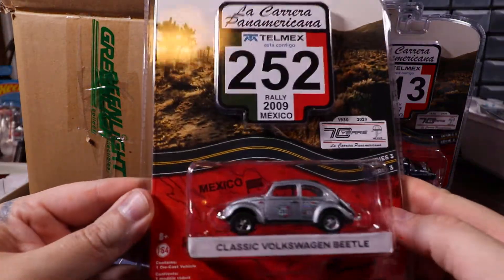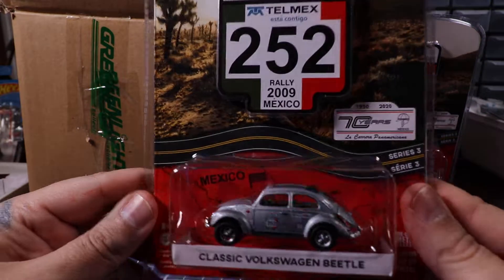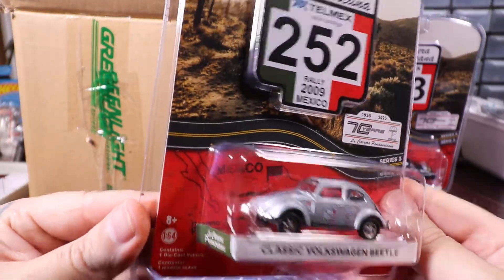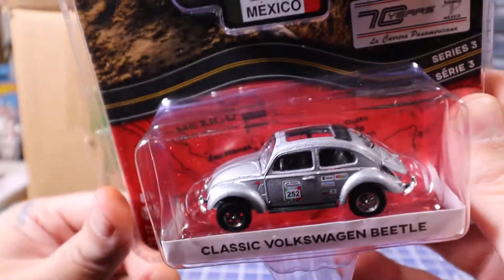Here is the classic Volkswagen Beetle in silver. That looks really cool in that metallic silver.